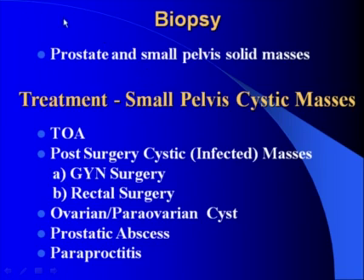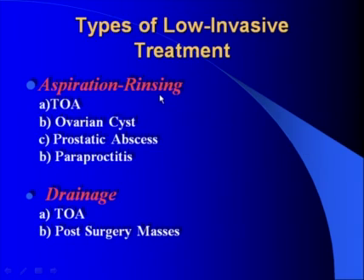The most frequent biopsied organ in the small pelvis is the prostate. Of course, any small pelvis solid mass may also undergo biopsy under ultrasound guidance. For treatment, today we'll talk about small pelvis cystic masses: tubo-ovarian abscesses, post-surgery cystic infected masses like after GYN surgery or rectal or other surgery, ovarian and para-ovarian cysts, prostatic abscess, and paraproctitis. The low-invasive treatments we use are aspiration and rinsing — applied to tubo-ovarian abscess, ovarian cysts, prostatic abscess, and paraproctitis — and drainages performed for tubo-ovarian abscesses and post-surgery masses.